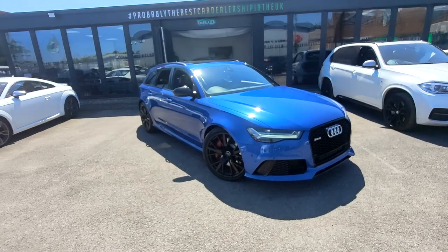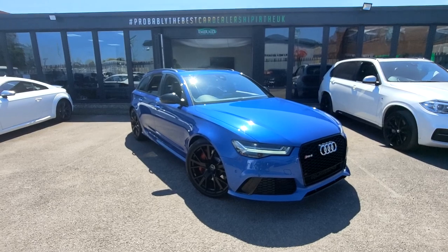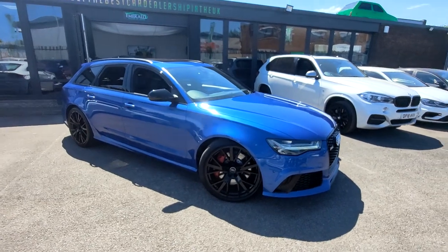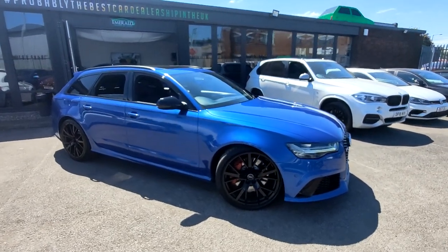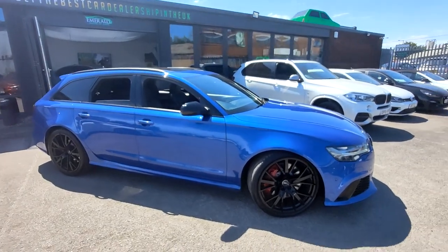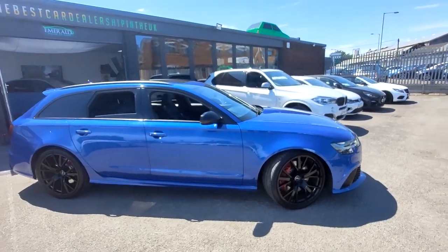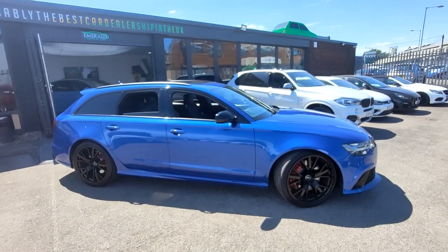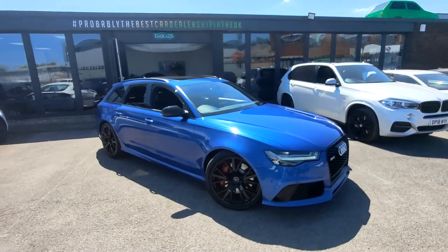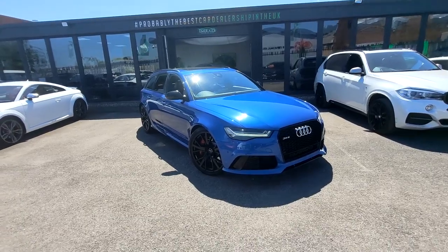Bluntly put, this thing is a supercar killer. Just remember, whether it's an RS6 or a Vauxhall Adam, all of our cars at Emerald are treated to a 128-point check prior to retailing — we go over all mechanical and cosmetic aspects with a fine-tooth comb and undertake any work before it goes out. This RS6 was also featured on the Emerald Show, available on YouTube, with new episodes dropping every Sunday at 6 o'clock on the Emerald House of Cars channel. Thank you for watching.